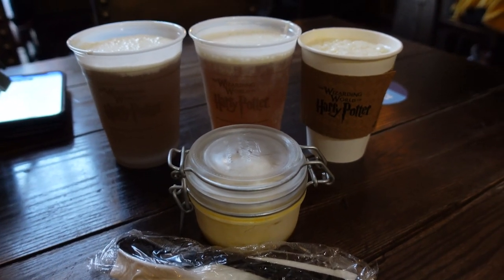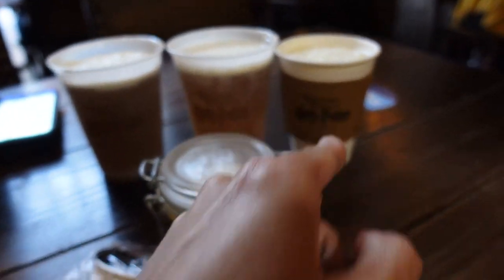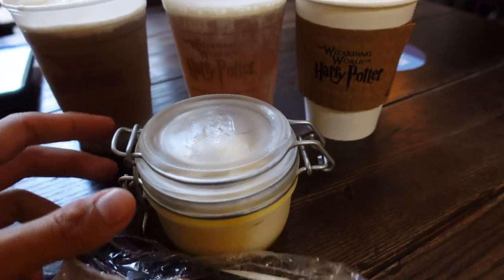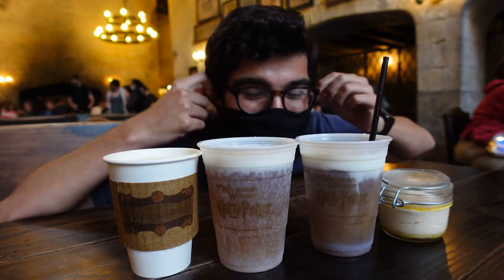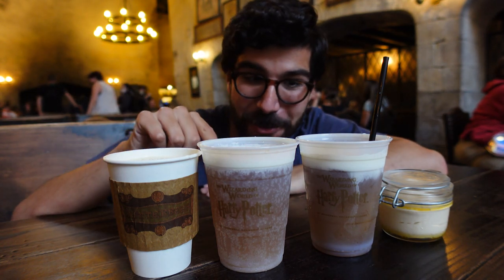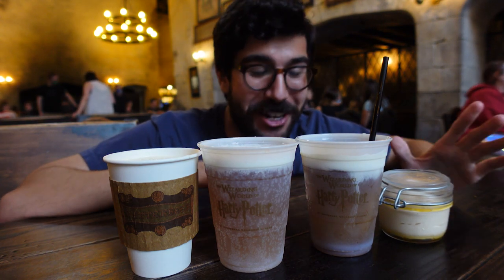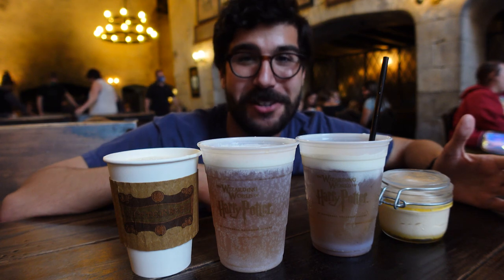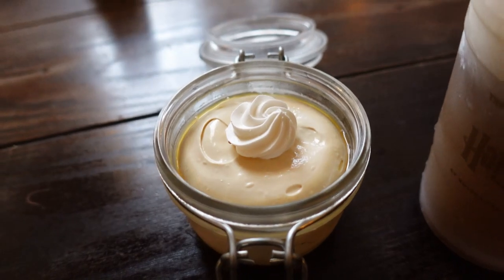Here they are — we got four in one spot. We've got the frozen butterbeer, the cold butterbeer, the hot butterbeer, and the potted cream over here in this nice little glass tiny mason jar. Look at all this butterbeer — hot, cold, frozen, potted cream right here. I should have brought someone else with me to do this. Let's look inside the potted cream — oh, this is cute. I like this little swirl. It is time to begin the butterbeer tasting Olympics.